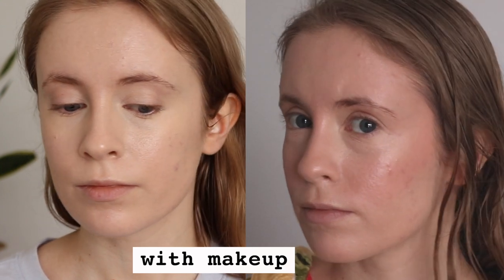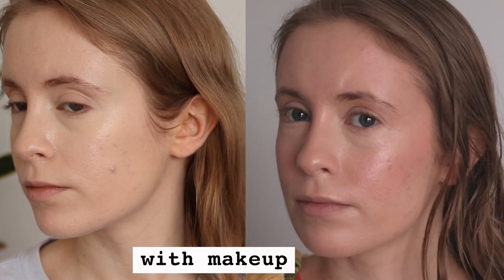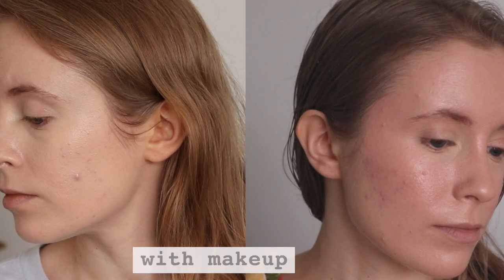The reason I ranked these a little lower than my top four is just because they are pricier, and I think you can get some really great sunscreens for cheaper. Despite that, I think these are a really great option if you want something very lightweight and non-greasy. I think they'd work well for all skin types, honestly.